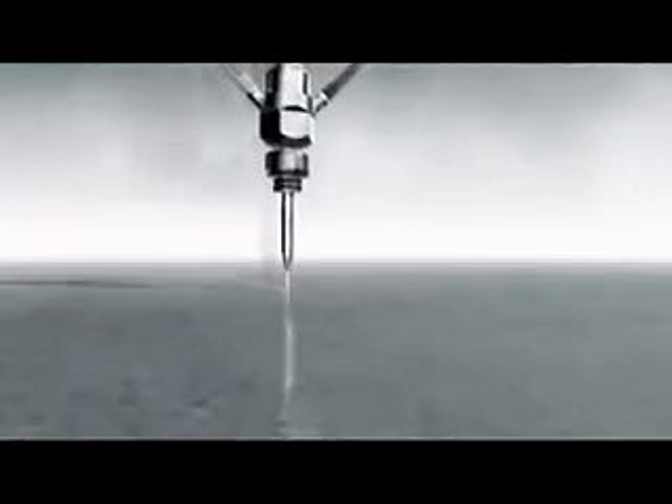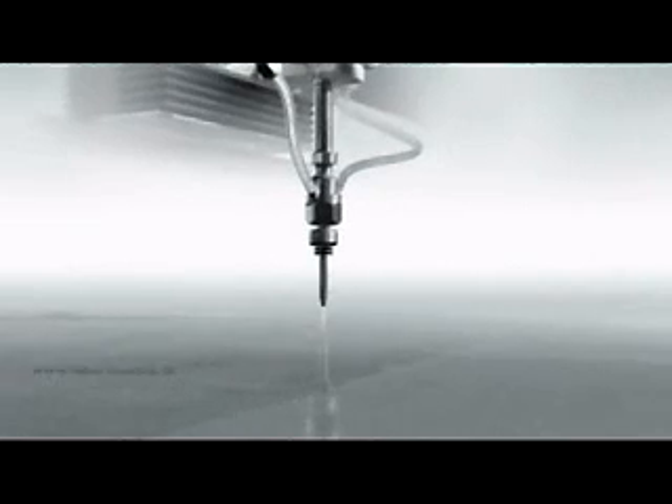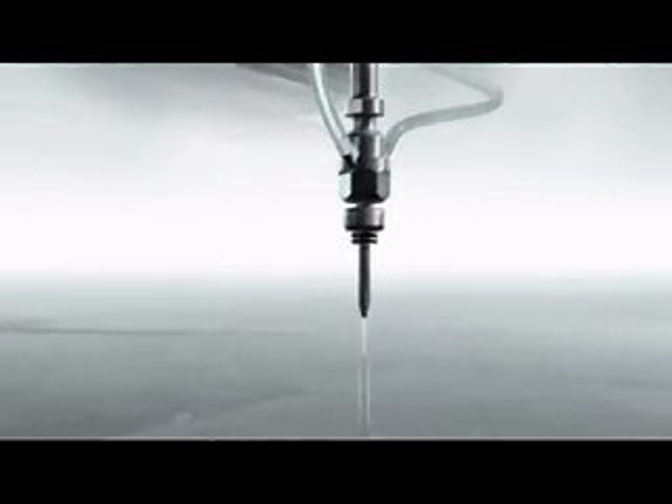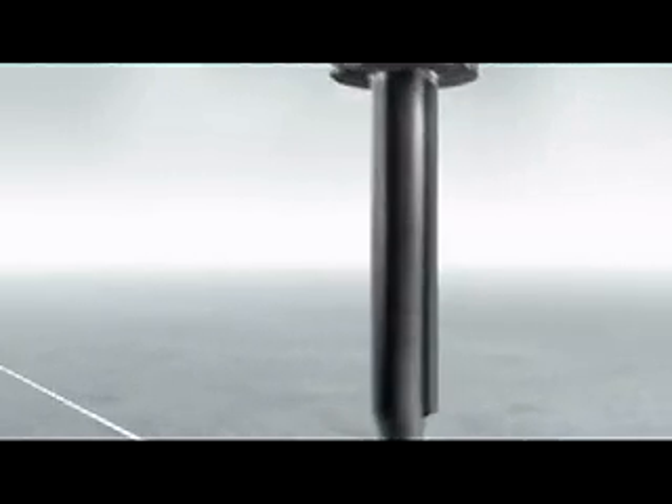Water. It appears so gentle, yet it can be made to generate incredible force. Water is now an industrial tool that opens new horizons. Pressurized to ultra-high levels and channeled through a tiny orifice, water cuts precise contours through almost any material.